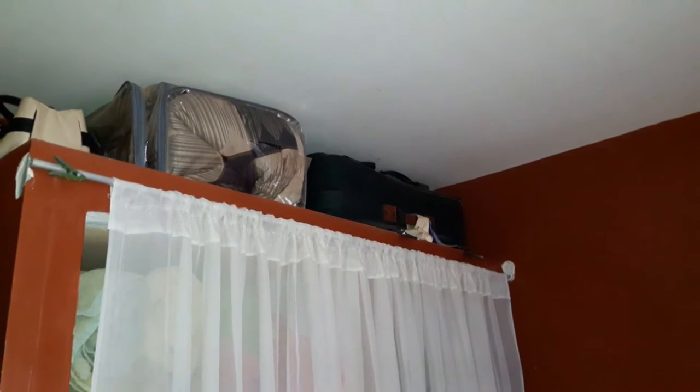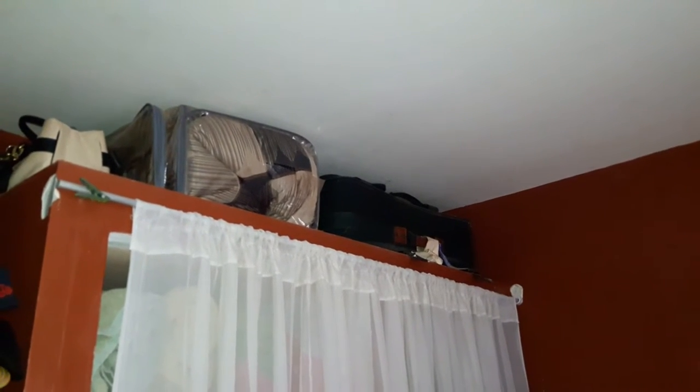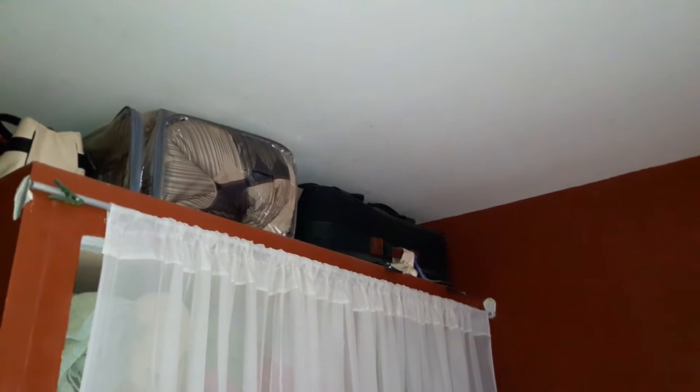Up here in our bedroom, as you can see I'm using it as storage. That suitcase over there serves dual purposes — it's a suitcase we can use for travel, but I also store my kids' baby clothes, sentimental items, and items of value in it. I have our wedding bedding stored up there, and a bag where I store a lot of paperwork. I use storage vertically so I'm not taking up floor space, and that saves me a ton of room.